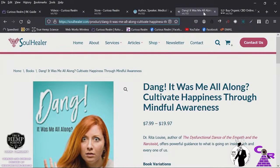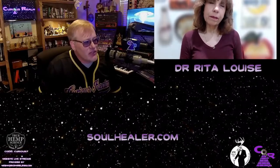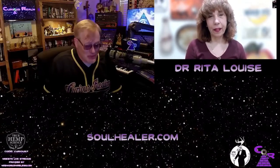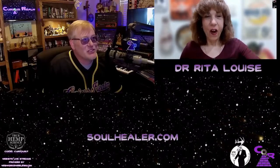Our guest in this segment is the amazing Dr. Rita Louise. We'll be talking about her new book, 'Dang It Was Me All Along: Cultivating Happiness Through Mindful Awareness.' This is one of my favorite topics — the doctrine of manifestation, neurolinguistic programming. It's fascinating to see how you can literally change the way your brain functions.